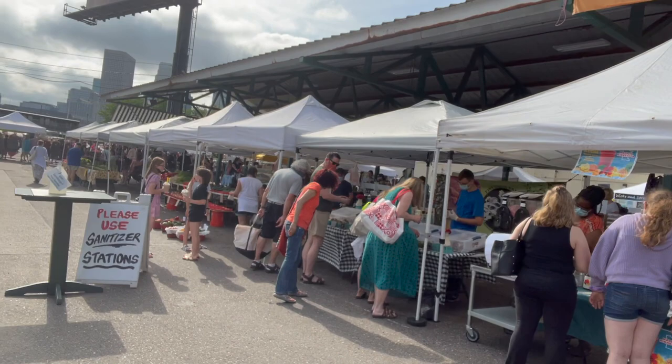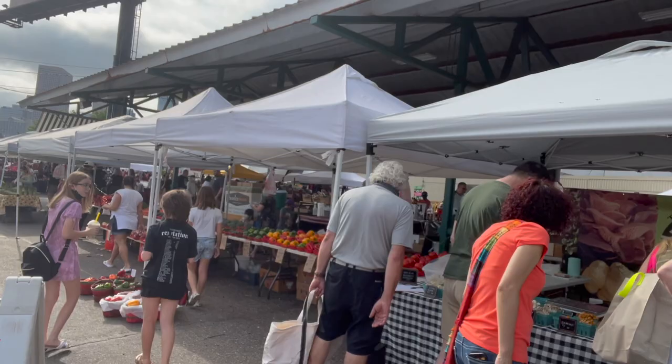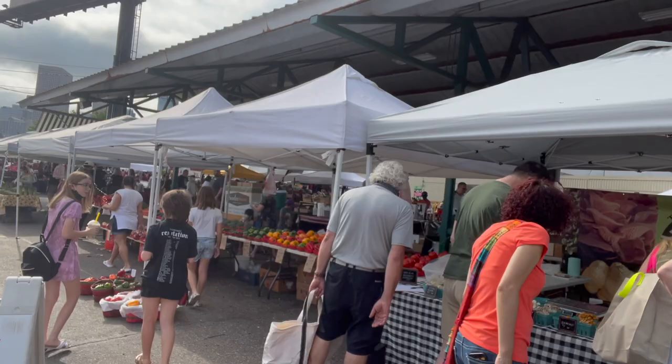We are here to look for vegetables and plants for the garden, just all kinds of things. And I love this place. The mushrooms here are to die for.